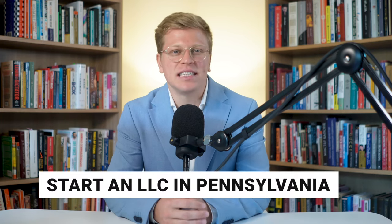So, you're ready to start an LLC in Pennsylvania, but don't know where to begin. I'm here to walk you through the entire process, covering the essential steps and other important information you need to know to set up your Pennsylvania LLC. And guess what? It can be done in just a few minutes. Plus, I'll share some helpful tips to help you avoid common mistakes and unnecessary fees.